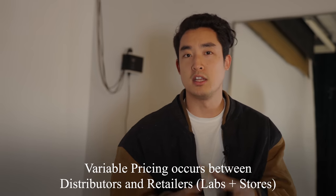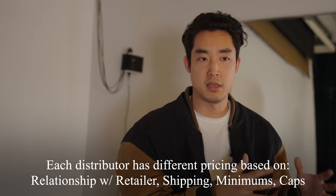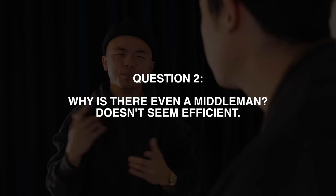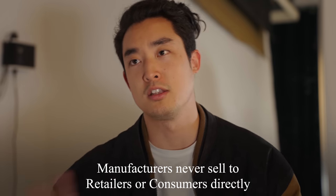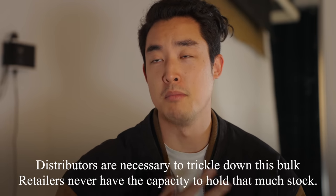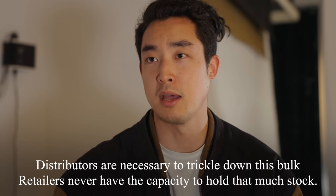We buy in bulk from distributors. Each distributor has their own prices based on the relationship that we might have with them, or there might be some shipping costs that are incurred, or they might set some caps like minimum requirements that we have to fulfill. But why is there even a middleman to begin with? Because Kodak is a manufacturer, and manufacturers never sell directly to consumers — a distributor would buy hundreds of thousands of rolls. They sell it in bulk and we can't purchase that amount. That doesn't make sense for us as a business.